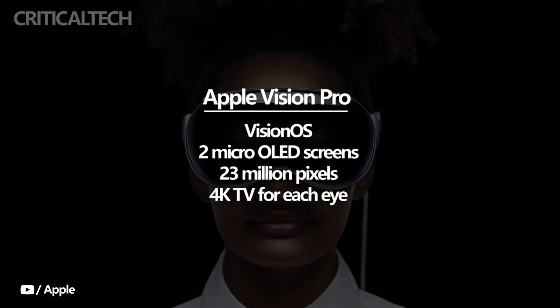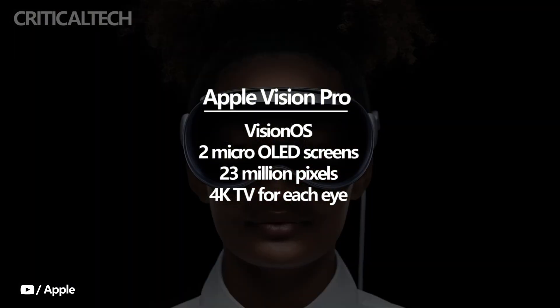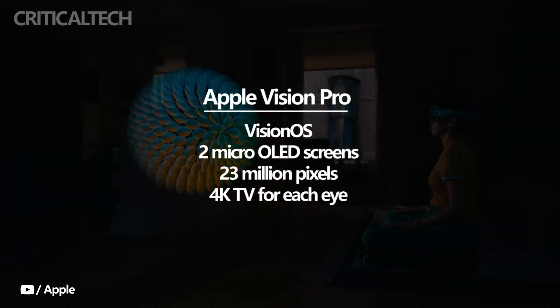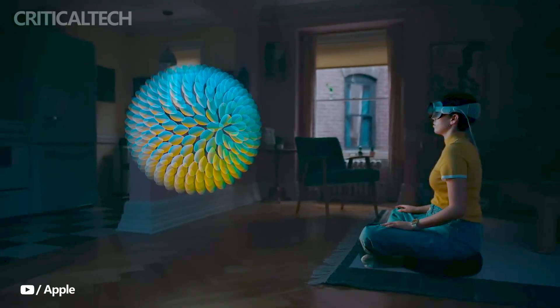One of the standout features of the Vision Pro is its cutting-edge display system. It incorporates two micro OLED screens, each no larger than a postage stamp. This pixel density surpasses that of a 4K TV for each eye, ensuring a truly jaw-dropping visual experience with exceptional clarity and sharpness.